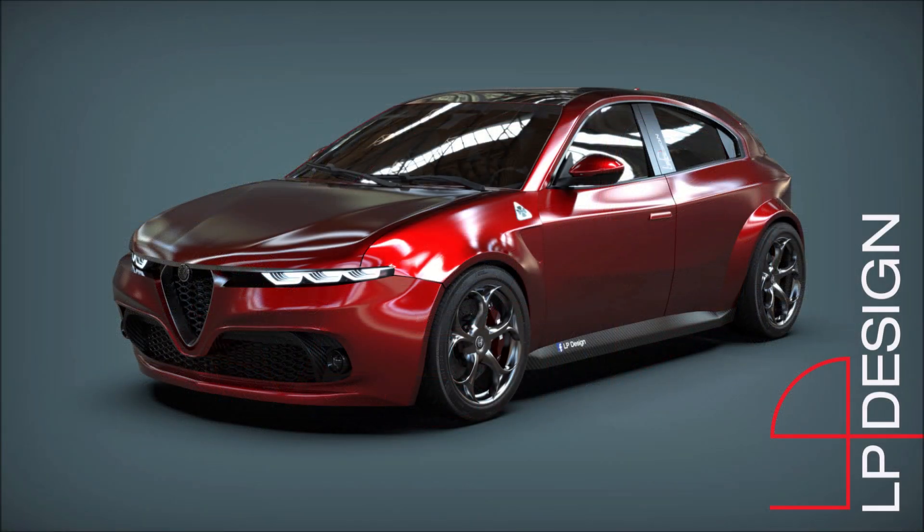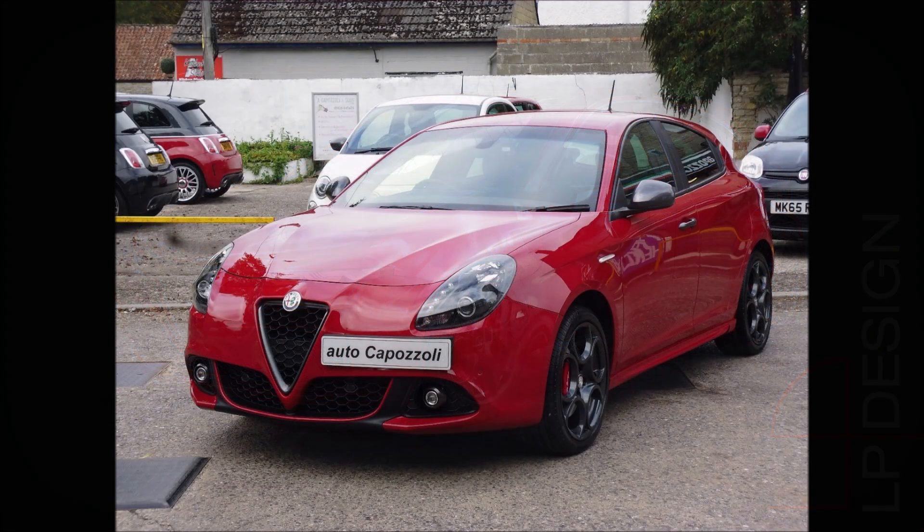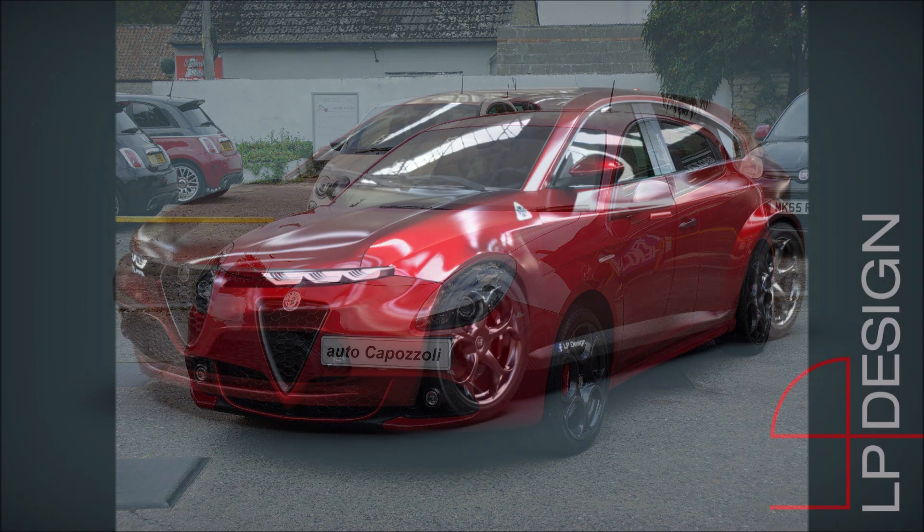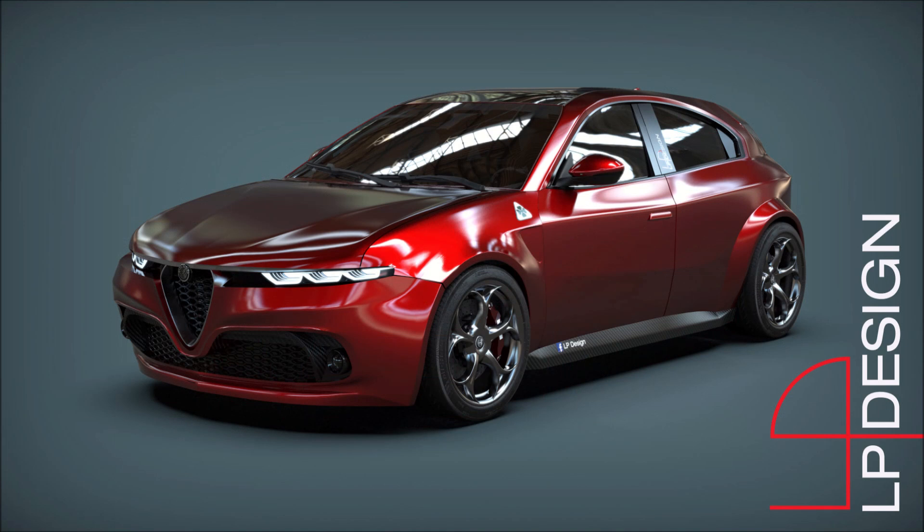All of this gives us a new Alfa Romeo Giulietta with a muscular and extremely sporty appearance, in perfect line with the statements made by Alfa Romeo CEO Jean-Philippe Imparato about future Alfa Romeo cars. The CEO made it clear that DNA, sportiness, and driving pleasure will continue to differentiate the cars of the historic Milanese brand from the rest of the competition.